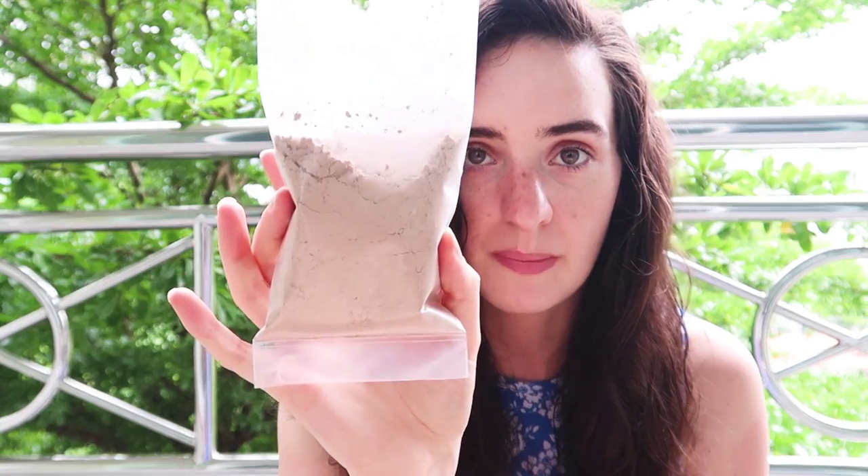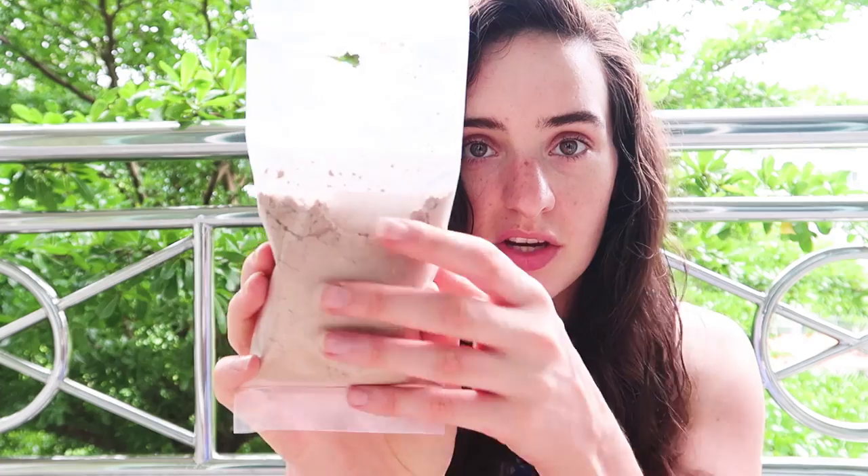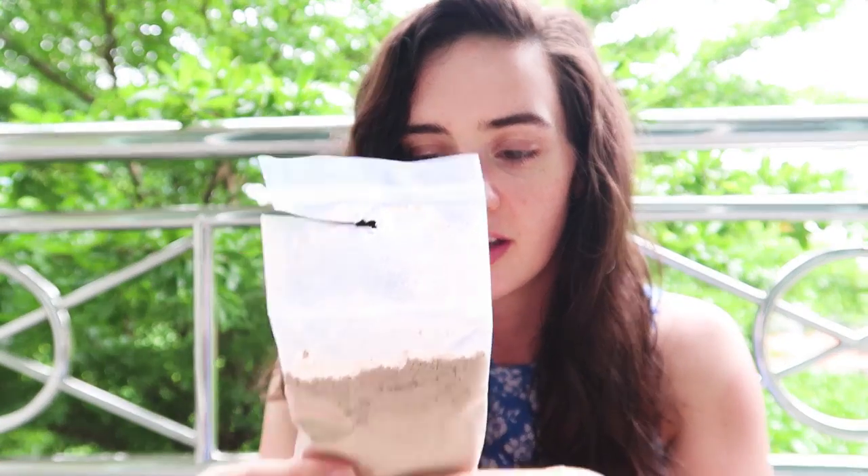I also brought reetha powder — soap nut powder — which came in a new packet so I'll be transferring it to a container. I recently started using this and it's incredible for washing your hair. If you're struggling with no-poo, get some of this because it feels like you've just shampooed. It's very cleansing, and there's so much of it that it's just going to last me the whole trip.